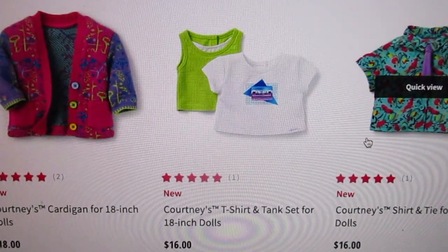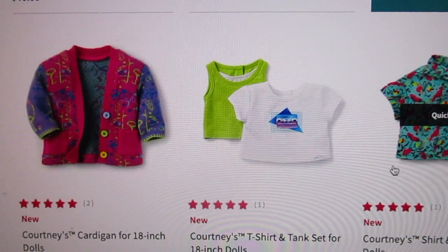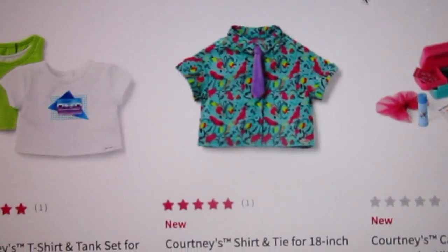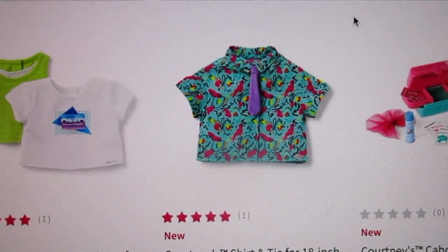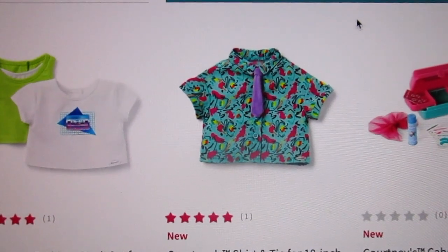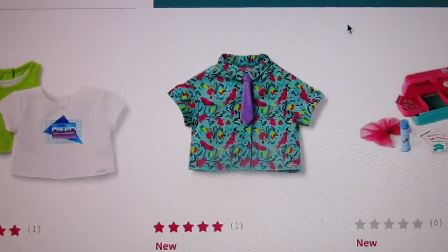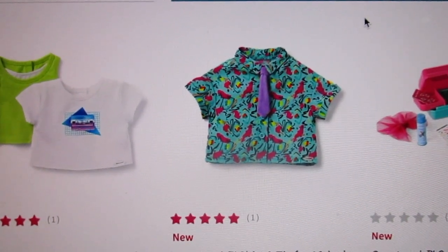Then there is Courtney's tank top and shirt set — you've got the faux layered tank top that's neon green with a white underlay, and then a white t-shirt that has a cassette tape on it. This reminds me of Joey from Full House. A few people have said that Jesse from Saved by the Bell would wear something like this — it's that mint green button-down shirt with hot pink, black, and yellow squiggles, and it's got a purple tie. I'll probably end up with it or my daughter will at some point.